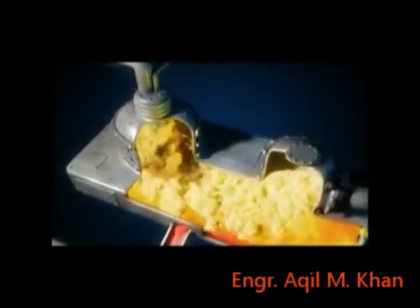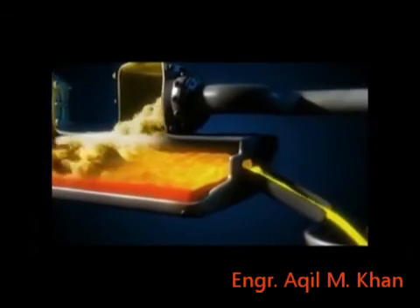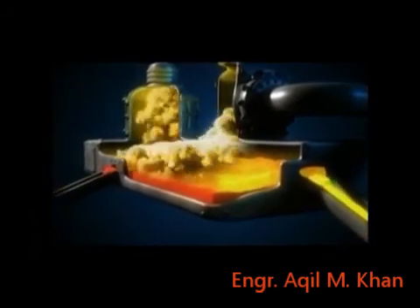With oxygen and temperatures over 2,400 degrees, the material is separated into three products: gases, which contain sulfur; slag, which is mostly silica and iron; and copper combined with sulfur called matte, which is 70% copper.